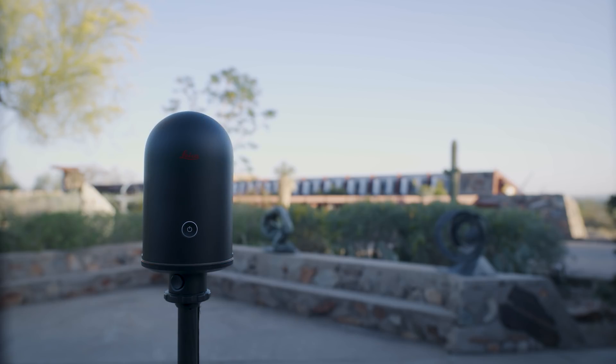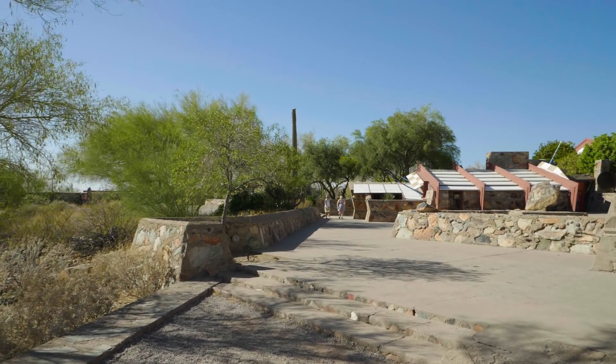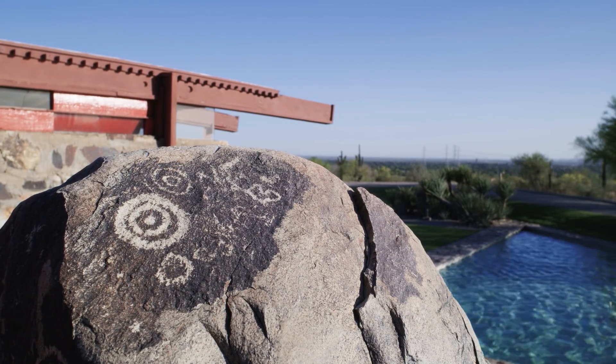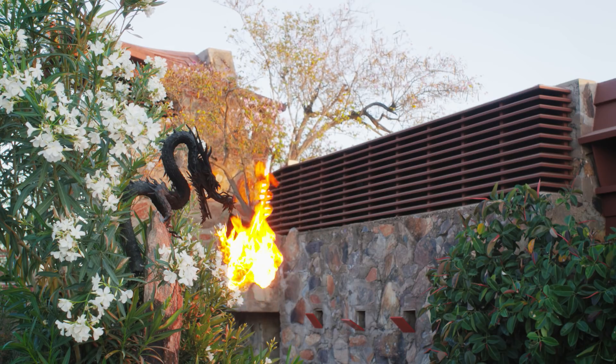By Frank Lloyd Wright himself, the foundation was the place where he did his work, where he educated his apprentice architects. Other homes that you might visit are finished products for clients. Taliesin West and Taliesin Wisconsin really were unfinished works — places where Wright could have his laboratory, where his apprentices could experiment, where he could push the limits of materials and boundaries to see what could be done to advance the way we build and the way we live.